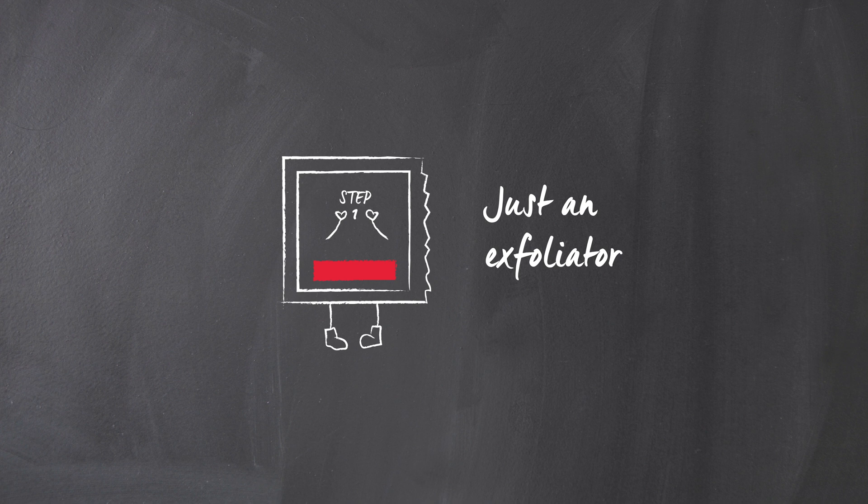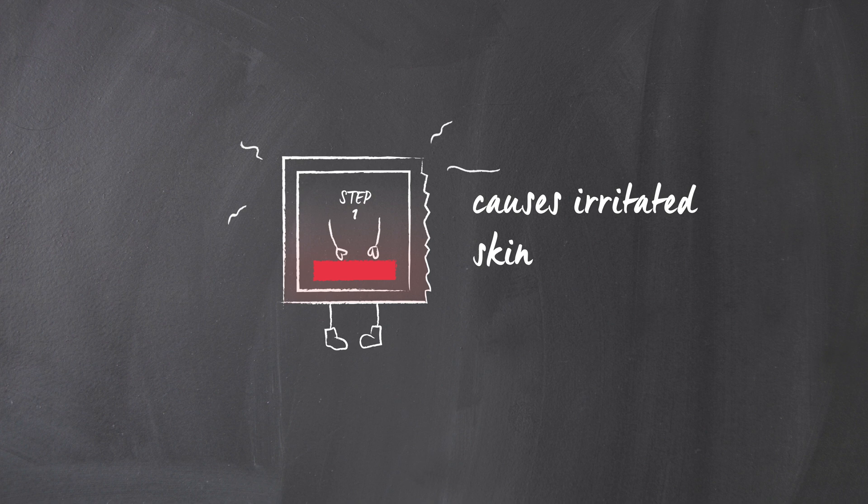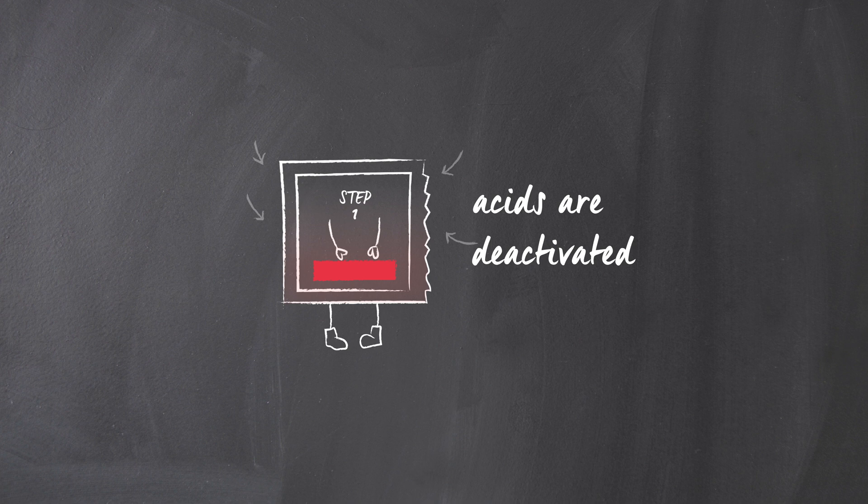And because there's no second step, there's a greater potential to irritate the skin. Also, if you put all the ingredients in one step, the neutralizer deactivates the acid, meaning no real exfoliating power at all.